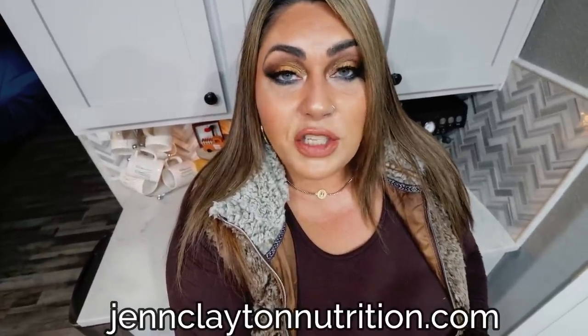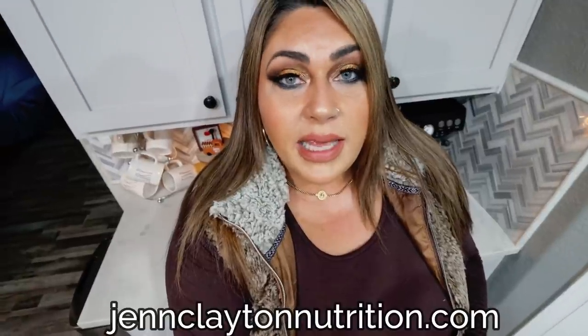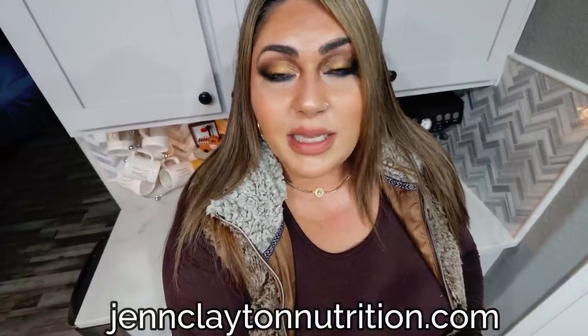I offer personalized macros and calories as well as one-on-one coaching if you're interested in chatting with me directly. Links, discounts to all my favorite things, and my Facebook group are also down in that description box, so head on over and join us there.